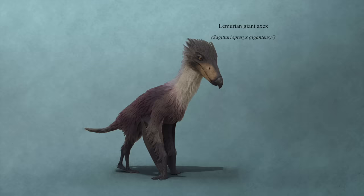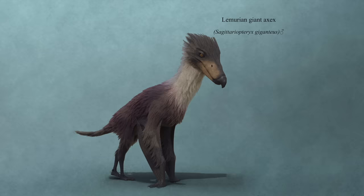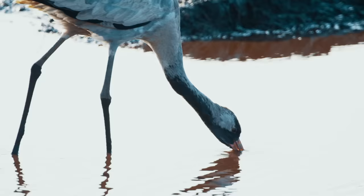And the final bird dragon we'll be examining is the Lemurian Giant Axex — another species which lives on a fictional island landmass. The largest of the Griffon species — though not quite as heavy as the Atlantean Alk — the Giant Axex stands at over six and a half feet, or two meters, tall. This particular Griffon also feeds in shallow waters, with a feeding ecology similar to storks or herons.